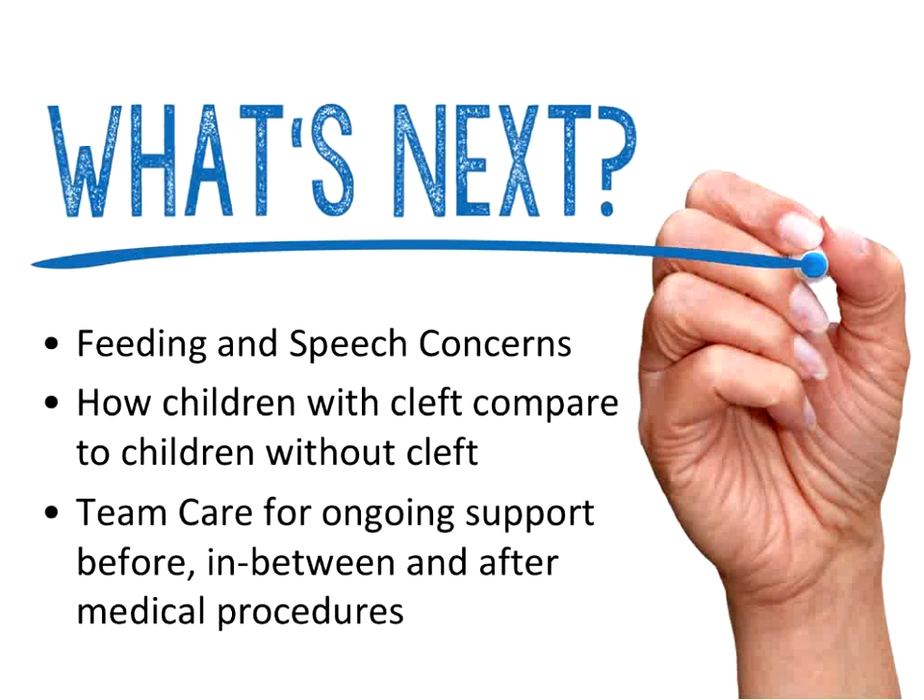We do have a couple of questions from chat. What does the hospital team need from the EI team? We'll cover that next time when we talk about team care. There was a question about what types of services are best — we'll get into that next time as well. We also have a question about environmental risk factors for cleft lip or palate, and about pain and discomfort associated with cleft lip and cleft palate.